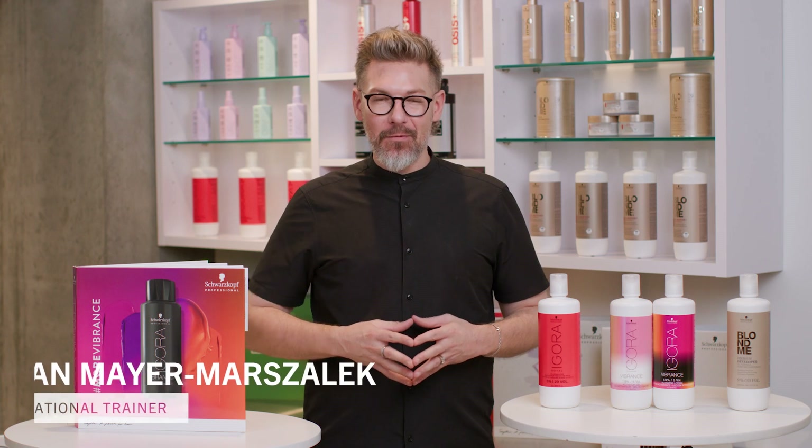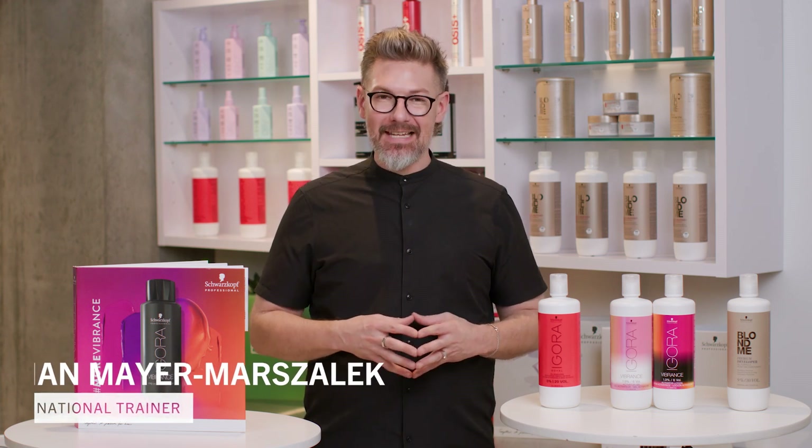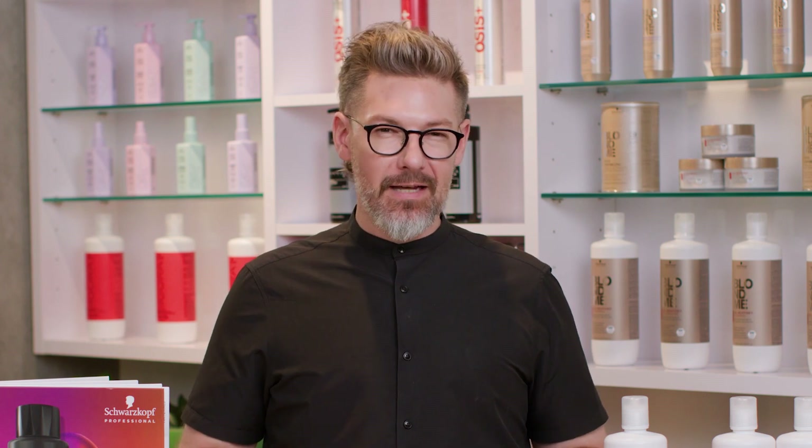Hey again, Ian here with our breakdown video series. In this episode we want to give some clarity about all the different developers that we have and why they're truly dedicated to each brand.